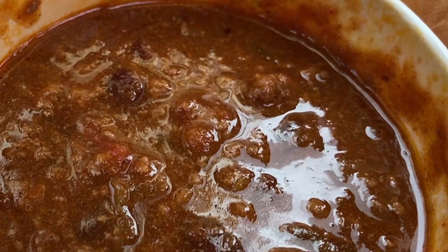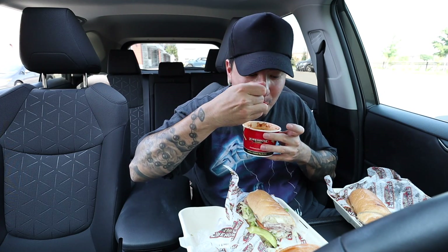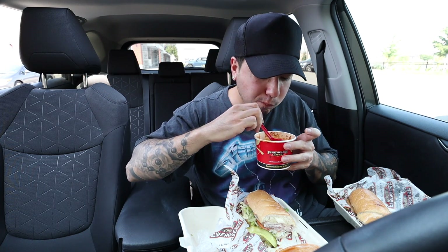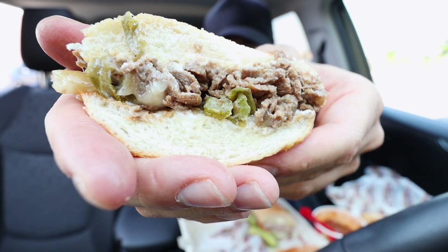This tastes like your homemade chili. I taste the chili powder, the kidney beans. I have to chill out because I'm just gonna finish the steak and cheese.